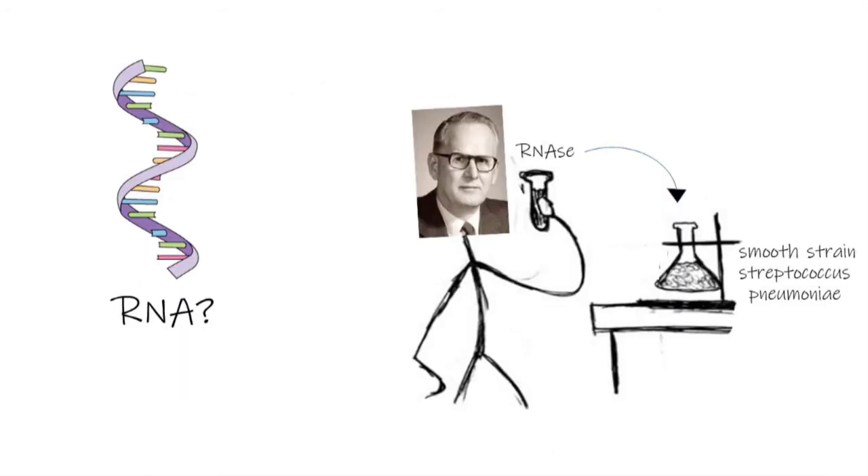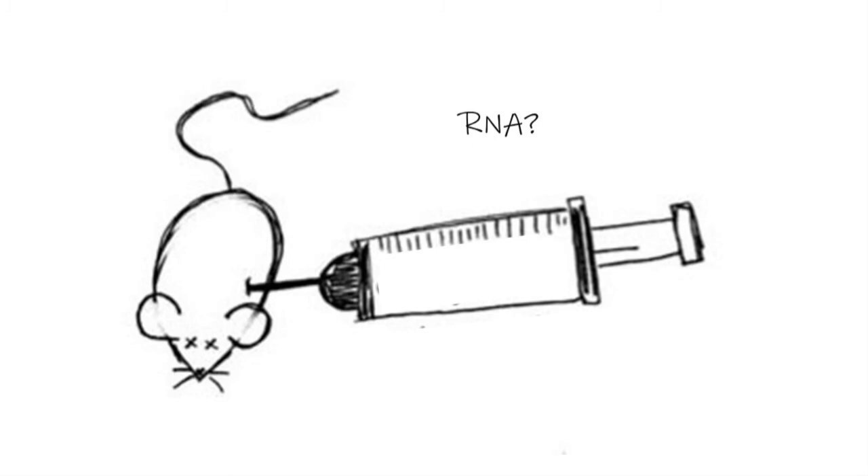So they tried again. This time they added RNase, an enzyme that denatures RNA, to the smooth strain Streptococcus pneumoniae. They mixed that in with the rough strain and injected it into the rat. The RNase also did nothing, so they concluded that the transforming principle was not RNA.